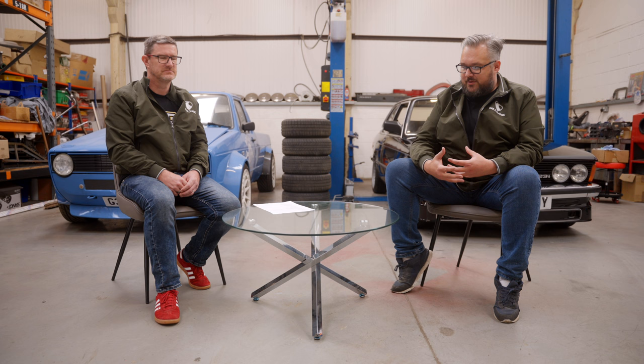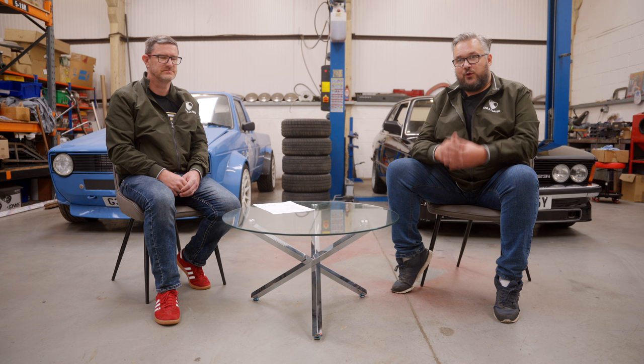Welcome to Car and Classic and welcome to something new we're trying out. We are a place where you can buy, sell, engage with, and be inspired by classic cars, specialist cars, and unique cars. Part of that over the last couple of years has been that we auction cars. Instead of getting someone from Top Gear, we got Richard Brunning - 50% of Project Binky on YouTube.